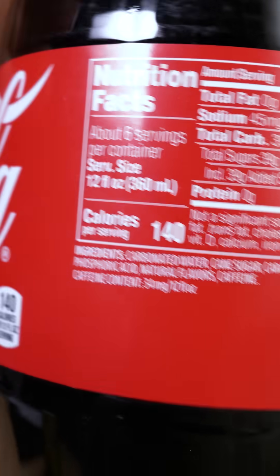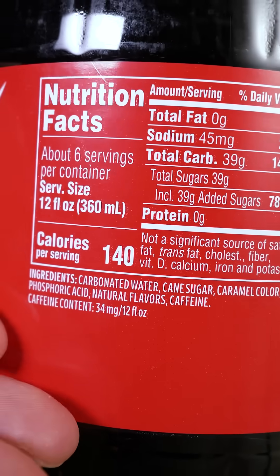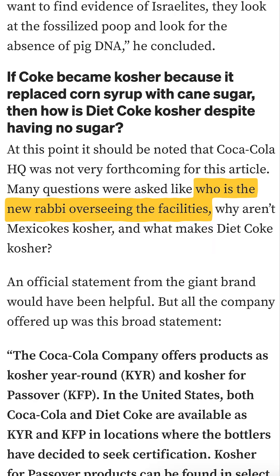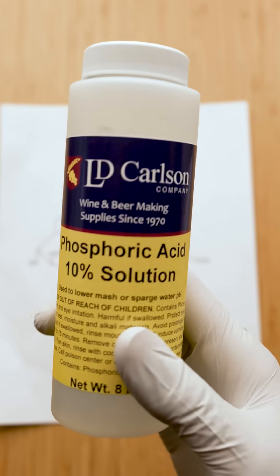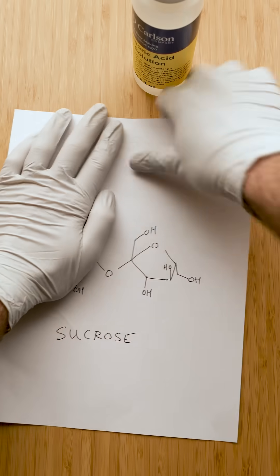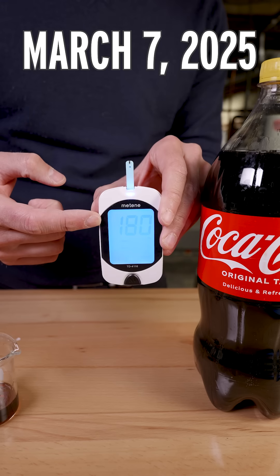But high fructose corn syrup is not on the ingredients list, and from what I've seen, the bottling of kosher Coke is especially strict. So why is there glucose in here at all? It turns out there's a chemical reaction that starts the moment the Coke is made. Phosphoric acid can break this bond, producing fructose and glucose — and the glucose is what I'm seeing on my meter.